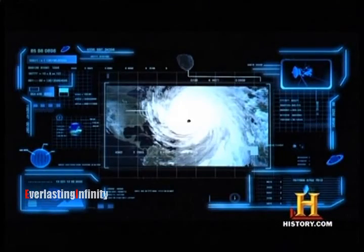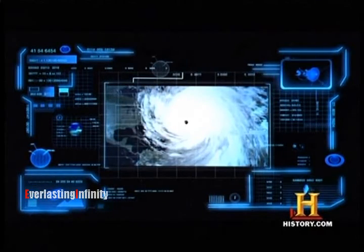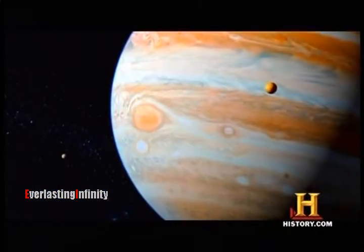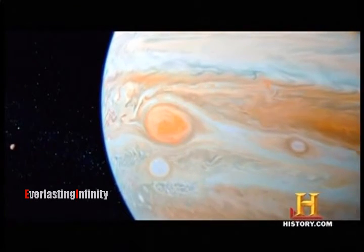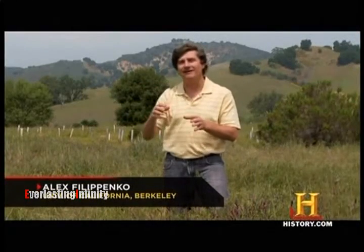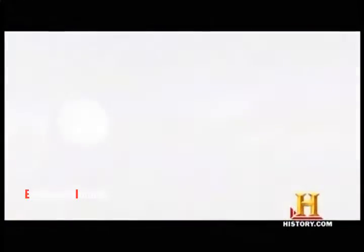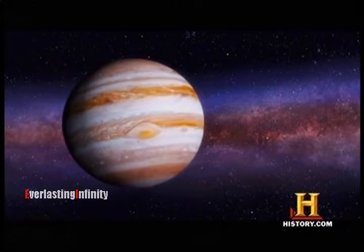That's one storm you don't want to get caught in. Most tropical storms in Earth's southern hemisphere spin clockwise as our planet rotates. But on Jupiter, the Great Red Spot follows an unearthly path — it rotates counterclockwise. It's anti-cyclonic, because it's a high-pressure system, unlike the low-pressure systems on Earth associated with storms. When you have a high-pressure system, the airflow is naturally opposite to that of a low-pressure system.